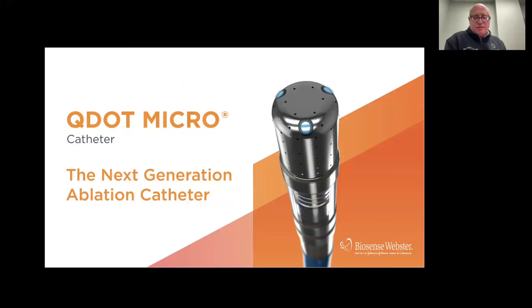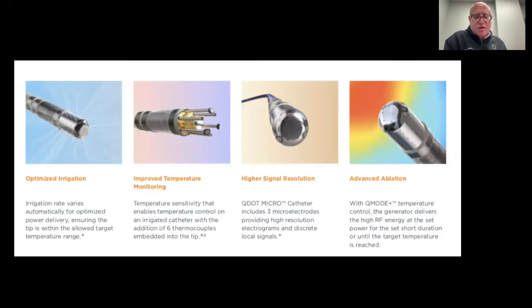The new exciting development in the field of radio wave energy is the advent of high-power, short-duration ablation using novel catheters. There is a lot of complex engineering and biomedical technology that has improved irrigation tips to avoid charring and allow for better transfer of energy from the tip to the surface of the heart, improved temperature monitoring to allow us to better gauge how much power we should deliver, higher signal resolution so we can better aim our catheters and map more elegantly and precisely.